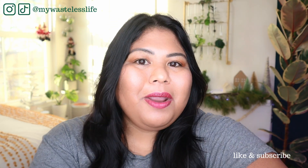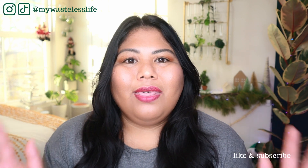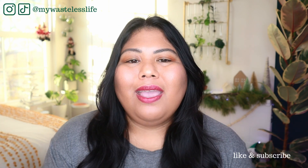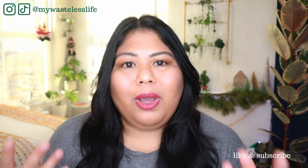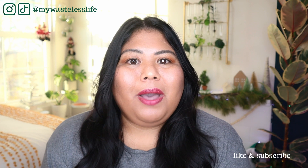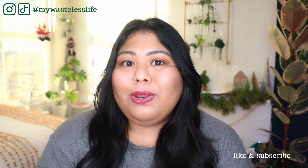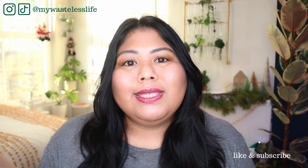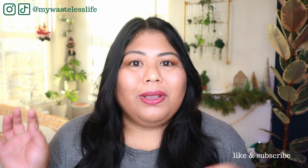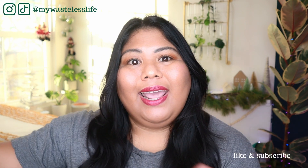Hi everyone, it's Marianne. Welcome to A Very Merry Plantmas. Today I'm going to be talking about my top 10 pothos plants. Thank you so much for joining me. If you know anything about me, I love pothos plants — they make up almost half or more than half of my plant collection. I do consider some of my Philodendron and Scindapsus plants as part of my pothos collection, so let's go ahead and get started.